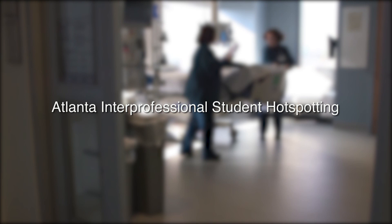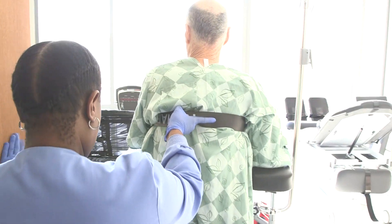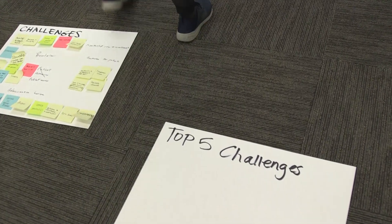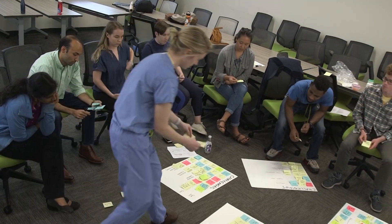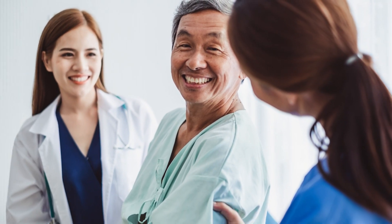What we hope to accomplish is basically improve the care that patients are getting, help students learn how to provide better care, and then decrease costs. A curriculum called interprofessional hotspotting aims to do just that by helping the concentration of high-need, high-cost patients who are considered to be the hotspot of healthcare resource usage. Fifty percent of all U.S. healthcare dollars are spent on five percent of the patient population.